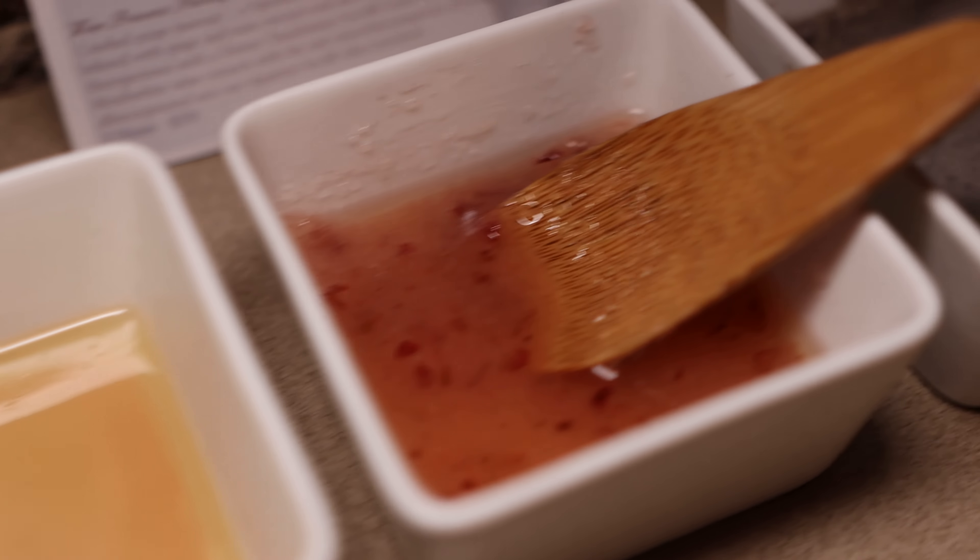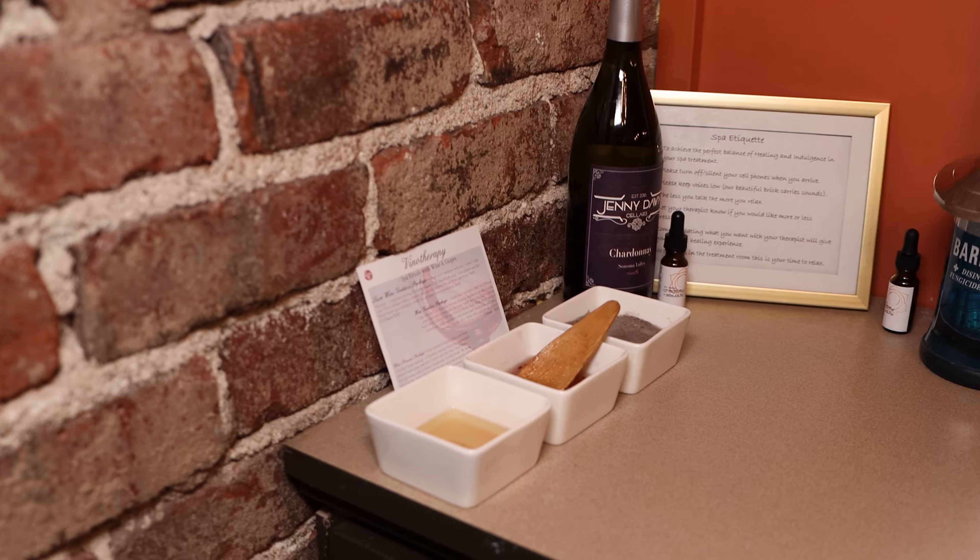The Wine Goddess spa package begins with our crushed grape massage. You cannot find very many spas across the United States that offer treatments incorporating the healing power of wine and grapes, so it's very unique — it's not something you're going to find very many places.